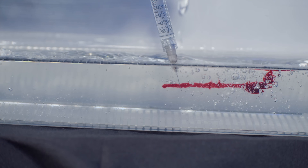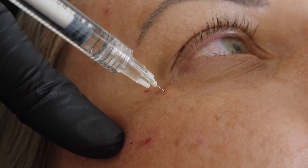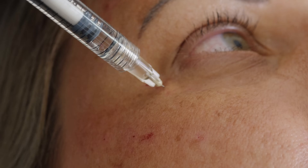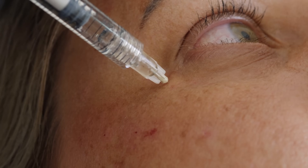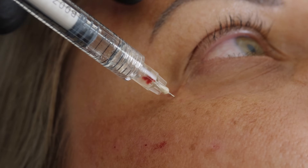In this show I'm going to demonstrate that movement and aspiration should actually go together to increase our ability to detect large vessels prior to injecting. In this week's show I'm going to show you a new safety step which you can do to increase safety and demonstrate that it really does detect intravascular passage of the needle.